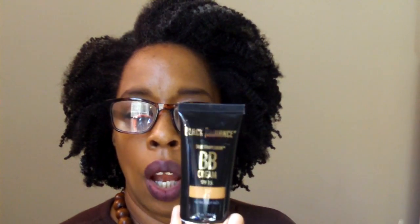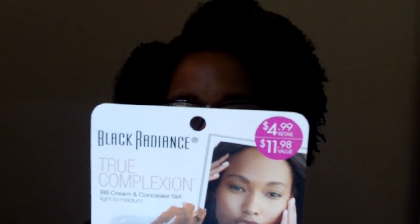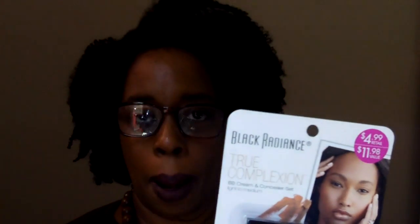I also picked up from Duane Reed this Black Radiance True Complexion BB cream with SPF 15. The color I chose was café. One thing I liked about the display was that they have five colors and each color had a sample — they were still there because they must have just put them out. I also have this under eye concealer from Rite Aid — it was also a dollar off. This too is a True Complexion BB cream and under eye concealer.